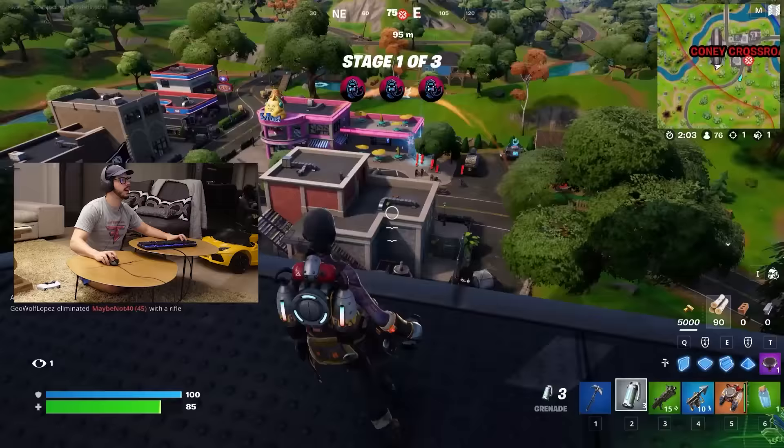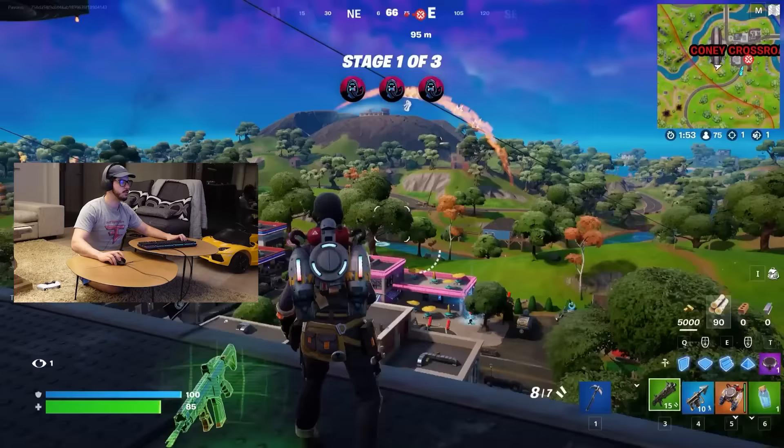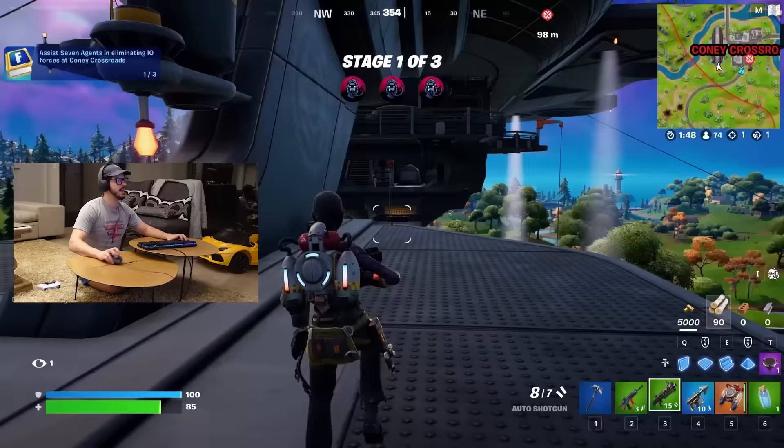I got grenades ready to go. I don't think anybody's in here, but there was a million people that dropped. Let's help out our boys — throw some grenades over there. Honestly, I know it's just an IO guard, but it was kind of satisfying to hear that. Up and away we go.